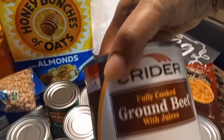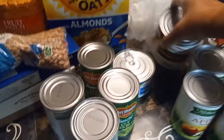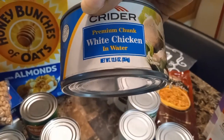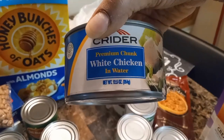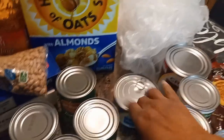They also gave her some ground beef in natural juices, 24 ounces. And she also got some white chicken in water, 12.5 ounces — that's great for making chicken salad.